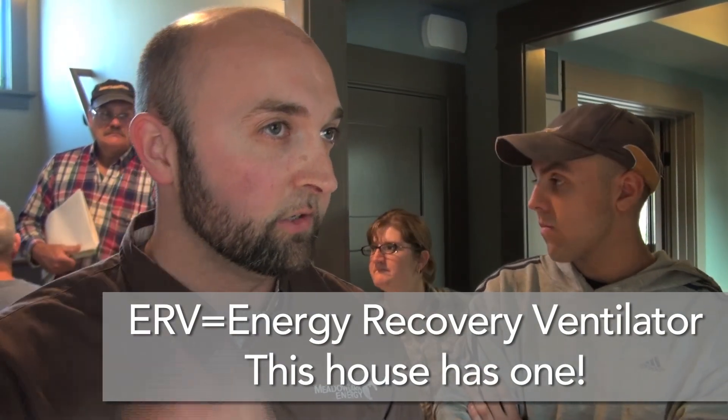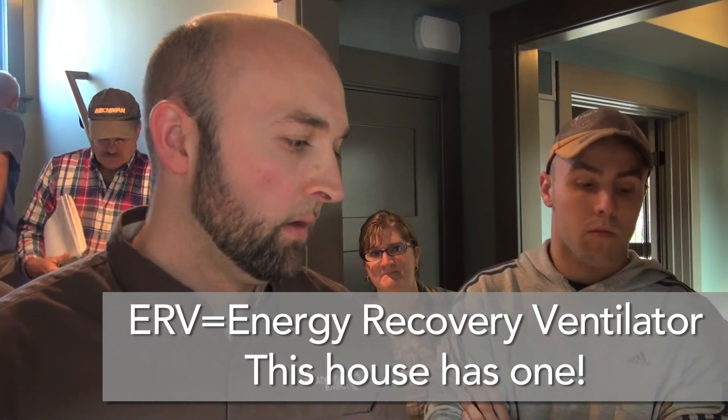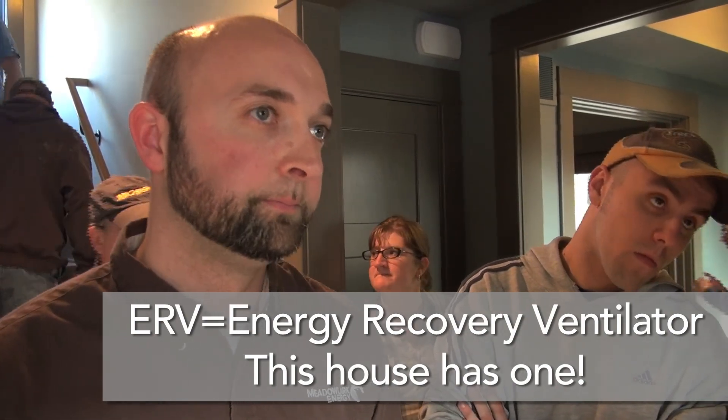What's our number right now? We're at 1,455 CFM. So we've got some room to move.